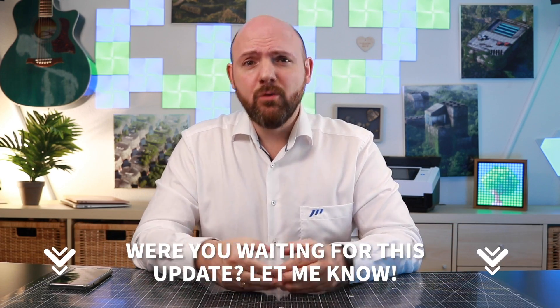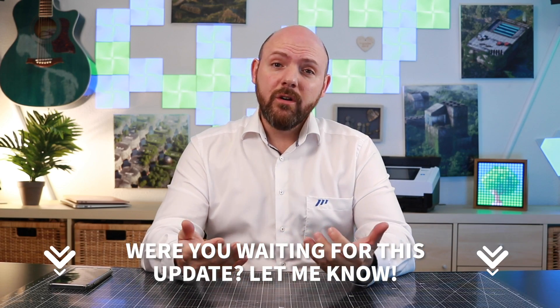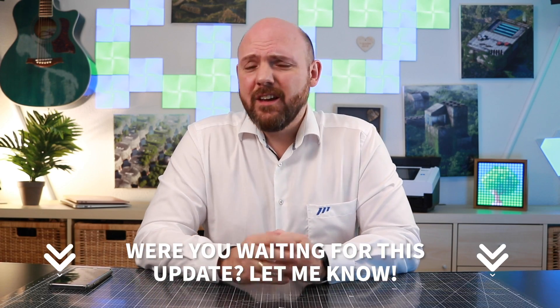I know many of you were waiting for this collaboration feature in GoodNotes. I'm not that sure though. Let me know in the comments below if this is actually something you were eagerly waiting for, or if it is something you never cared about at all. I think GoodNotes is still a single player game.